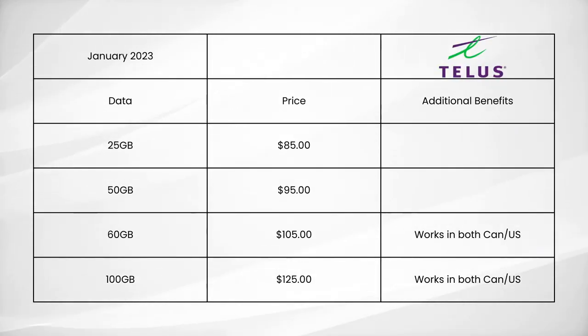Last but certainly not least, we have Telus, which offers four different cell phone plans. They've got a 25GB plan for $85 and a 50GB plan for $95. They also have a couple of roaming plans available that work in both the US and Canada: 60GB for $105 and 100GB for $125.